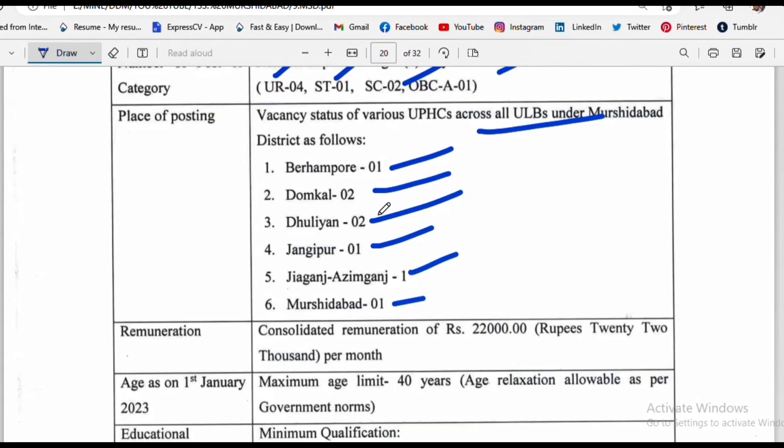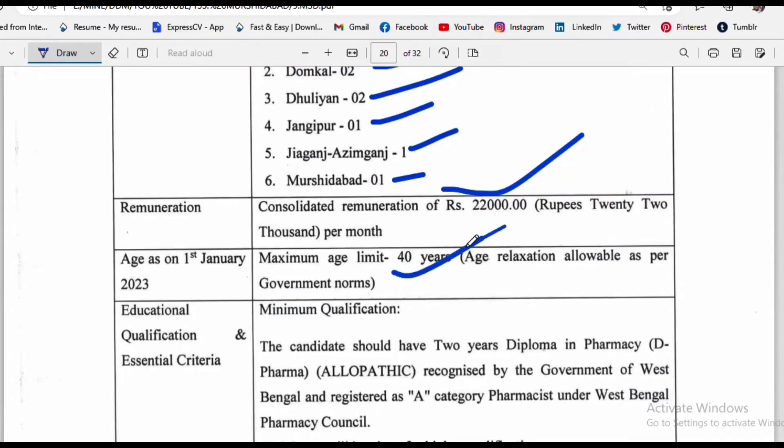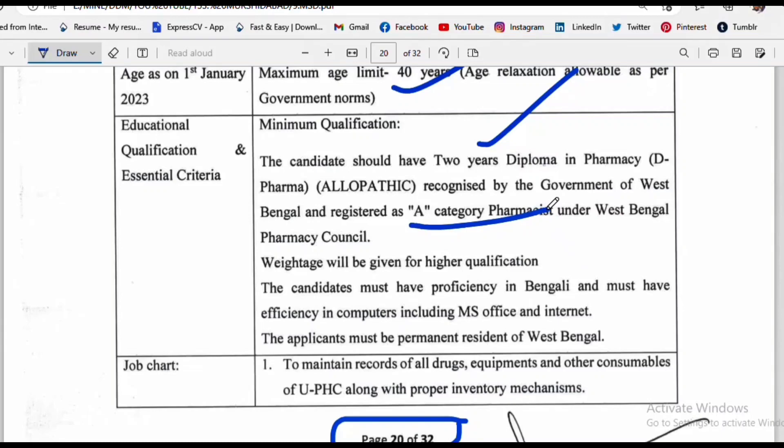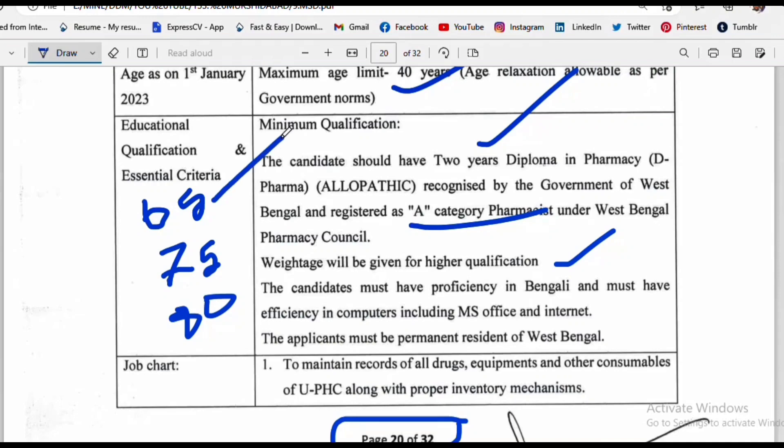The salary is 22,000 rupees. There is an age limit for applicants. The educational qualification required is a two-year diploma in pharmacy, and applicants must be registered under the Bengal Pharmacy Council. Extra marks are awarded for higher qualifications: 65% marks for diploma, 75% for B.Pharm, and 85% for M.Pharm.